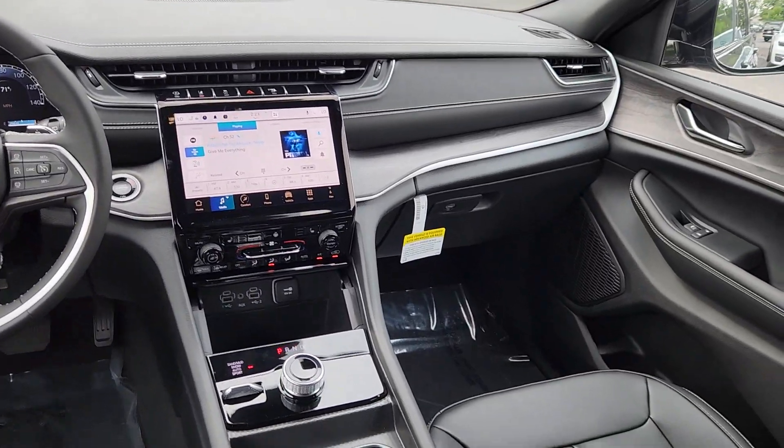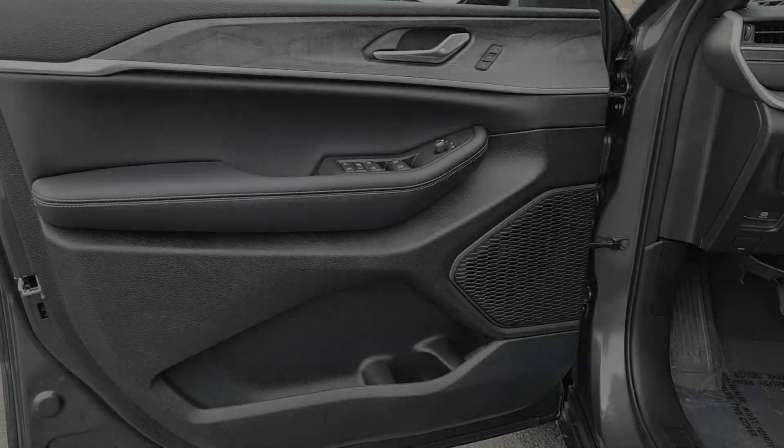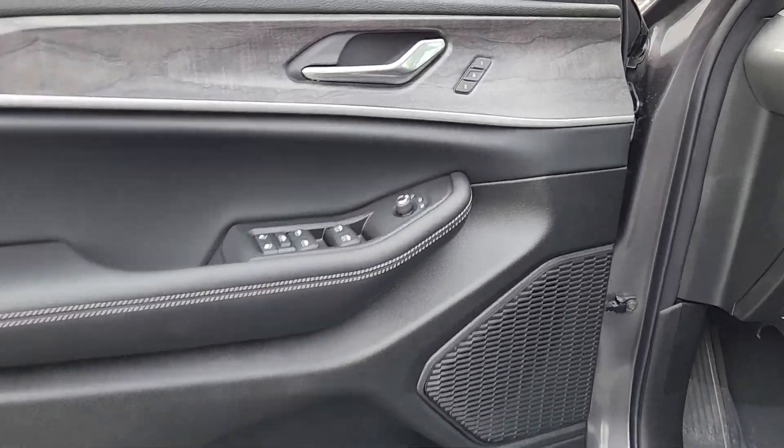Navigation system. Keyless entry. V6 cylinder engine. Satellite radio. Premium sound system.